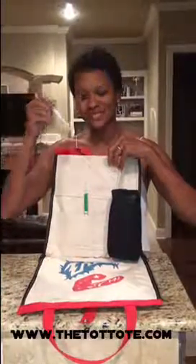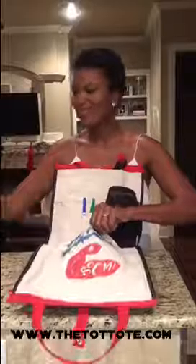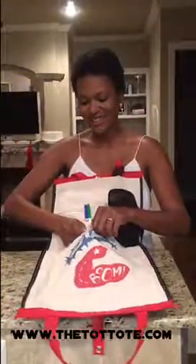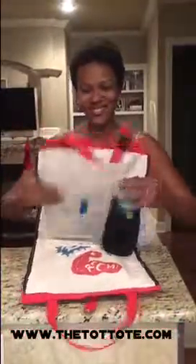The Tot Tot is a multifunctional travel accessory that is a backseat organizer that can also be worn as a backpack and held as a tote bag. It has multiple storage pockets and an adjustable strap for your headrest. It comes in unique, fun, yet classic styles while you're on the go.